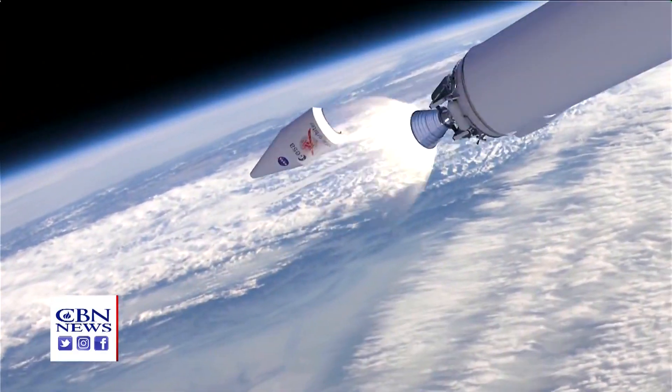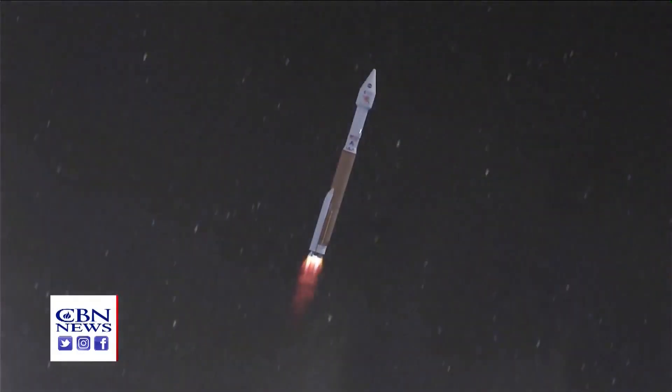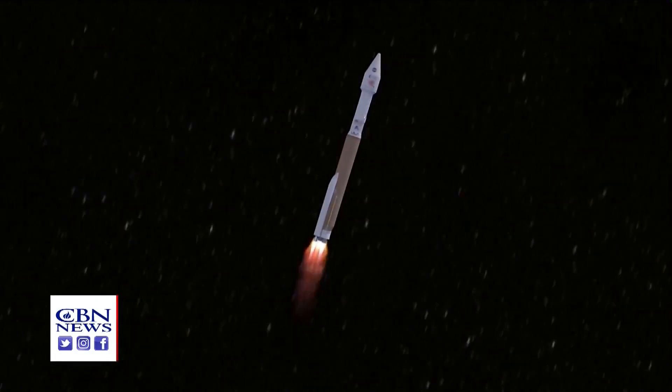The mission will also give us a look at the north and south poles for the very first time, by flying in a very unusual orbit around the sun. How difficult is it to get into this unique orbit? All of the planets revolve around the sun, so we're orbiting the sun and we're moving in what we call the ecliptic plane. In order for us to get out of the ecliptic plane, it takes more energy.